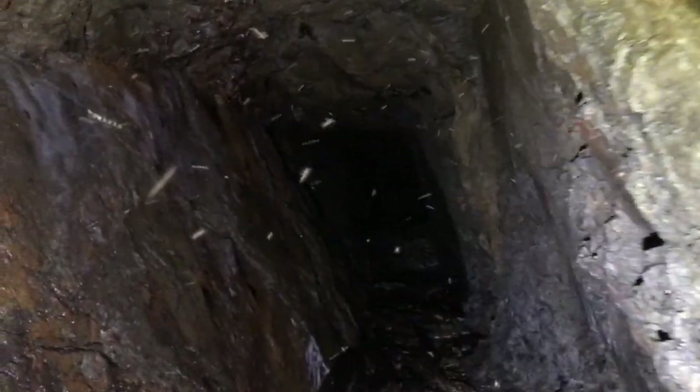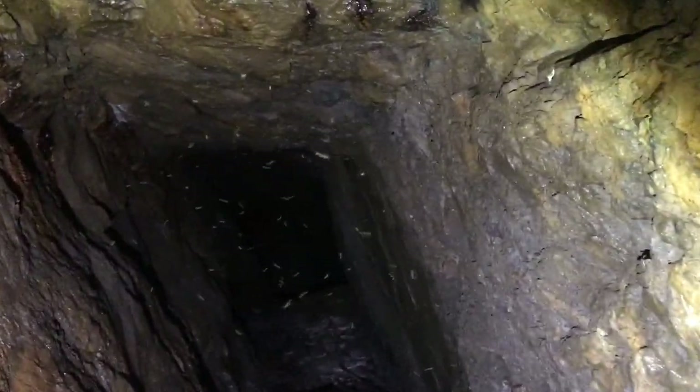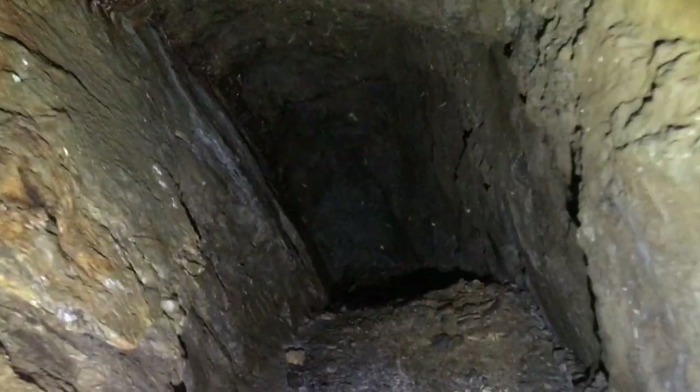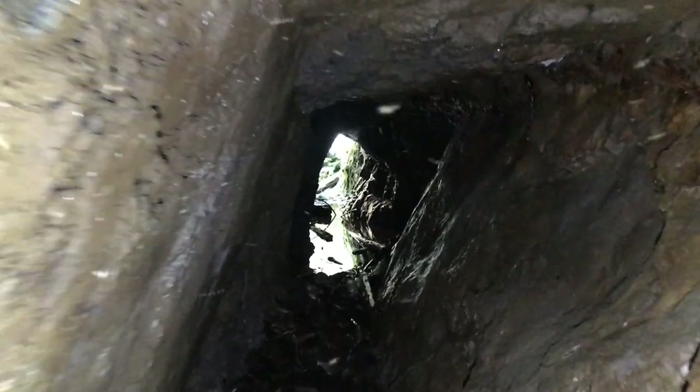Lots of mosquitoes. It either goes down — sorry for the wobbly camera. Lots of bugs. For how much debris is in here, when the creek gets up high, it probably runs into here. That's it. The seals are horrible. Someone was digging out a little pocket there. Too bad — small, maybe about four feet high.